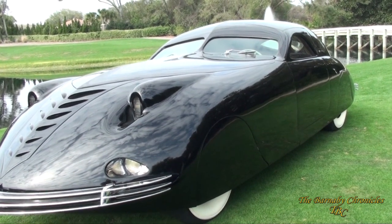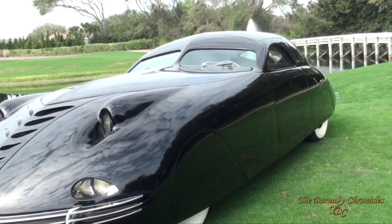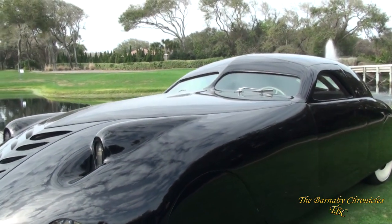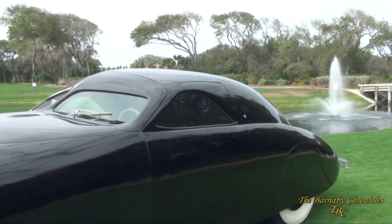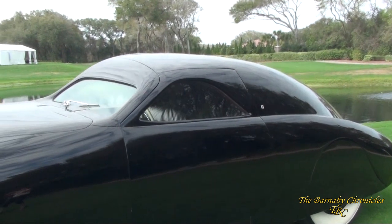The folks at Bowman & Schwartz — Maurice Schwartz — take his Chord, pull the drivetrain, the instruments, and the rear axle, throw the rest of the car away, and build this automobile up from scratch using just those components to power it.